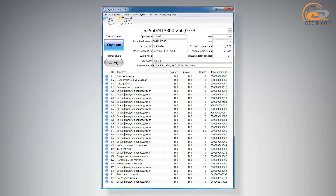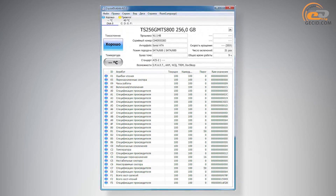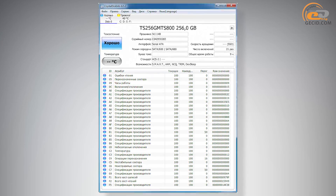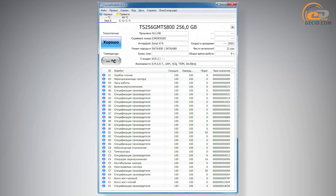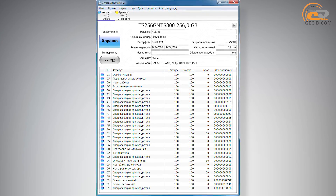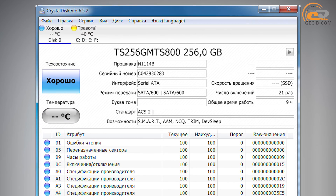The temperature of the controller during testing was 70 degrees Celsius, and in idle mode 41 degrees Celsius. Memory chips reached 69.5 degrees Celsius under load and 39 degrees Celsius at idle. The drive also supports NCQ, SMART, and TRIM technologies.